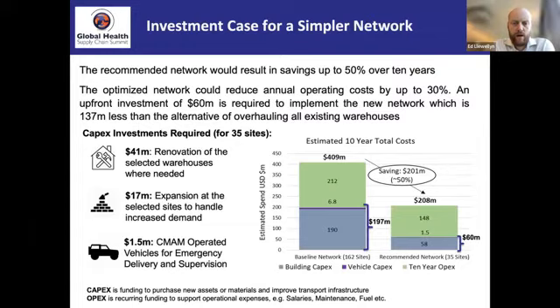Looking at the graph on the right-hand side: in blue are the capital costs, in purple — barely visible — the vehicle capital costs. Looking at savings in OPEX over 10 years, the conclusion is that this network will cost roughly 50% of what the alternative scenario would cost.